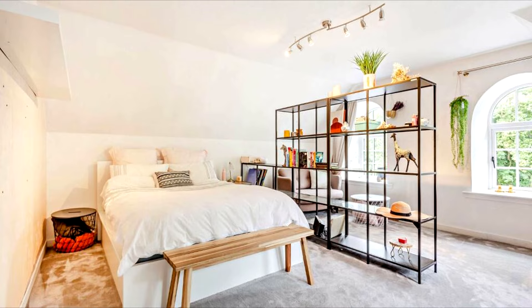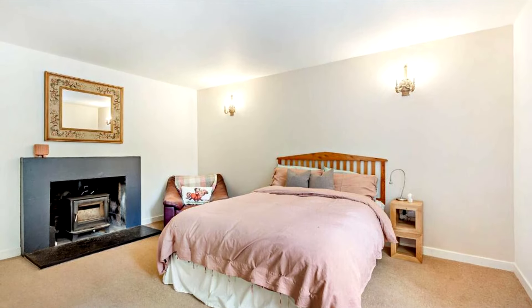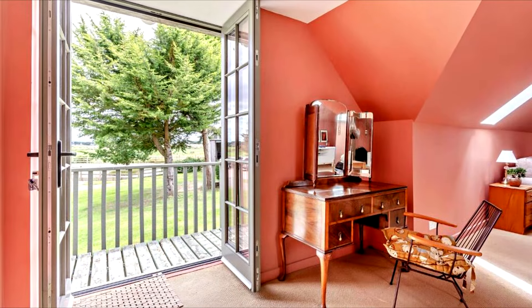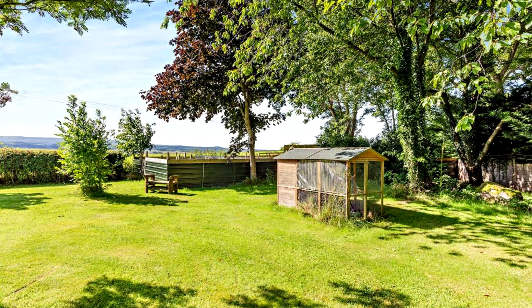Retreat to one of the four generously proportioned bedrooms, each exuding its own unique charm and character. The first floor reveals three sumptuous bedroom suites, including the principal suite boasting a balcony overlooking the picturesque grounds.